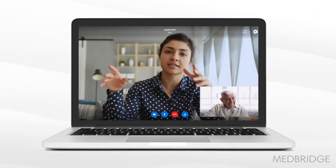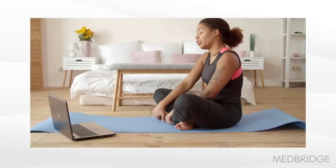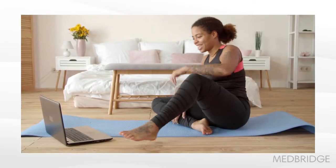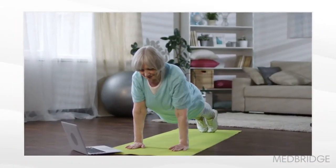MedBridge Telehealth Virtual Visits is an easy-to-use, HIPAA-compliant platform that empowers healthcare professionals to provide high-quality care remotely, using real-time exercise streaming to support an experience that mirrors in-person sessions.